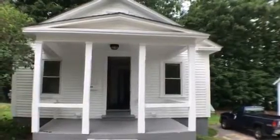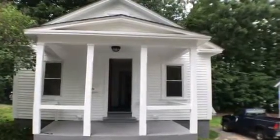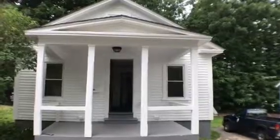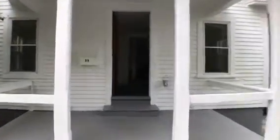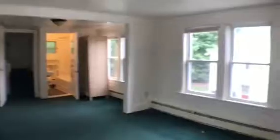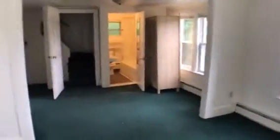Off Campus Rentals takes you on a tour of 89 Highland Street. 89 Highland Street is a cute little cottage, stand-alone for three people. You have a nice porch to sit on for rainy days, and you walk into the living area.